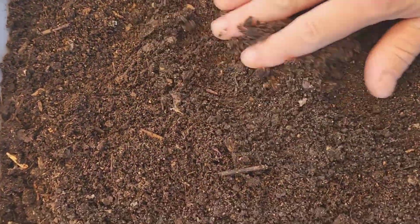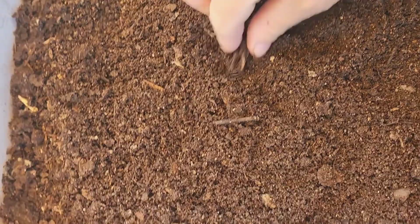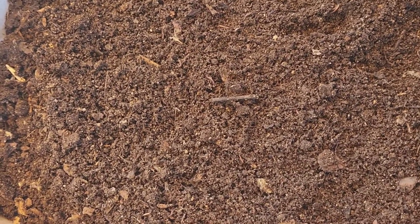I have a container here that I'm going to toss them in. The reason I want to do this video is twofold. For one, I want to see if the rubellus make cocoons and produce offspring in captivity as well as they do outside. I know they compost really well, but if they're not good breeders, then they really aren't ideal to be kept as a compost worm.